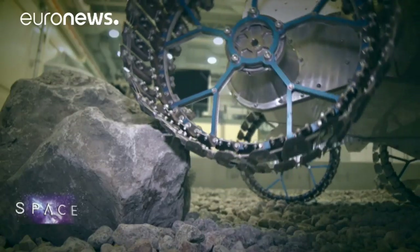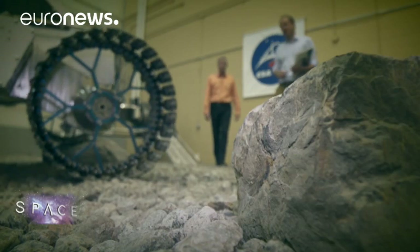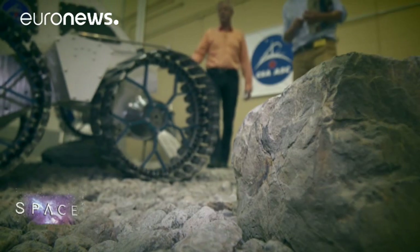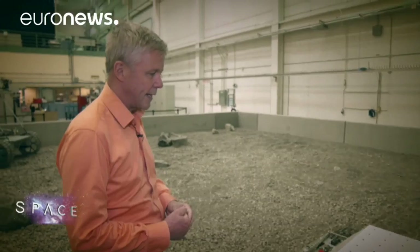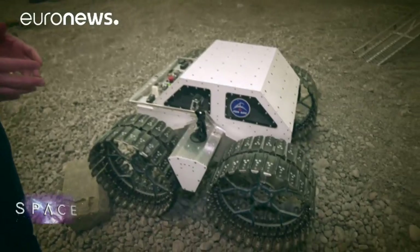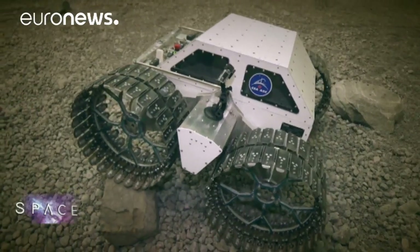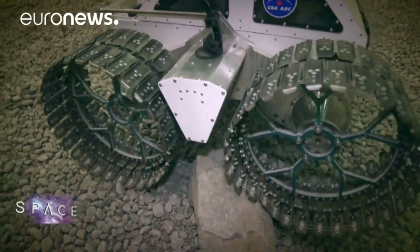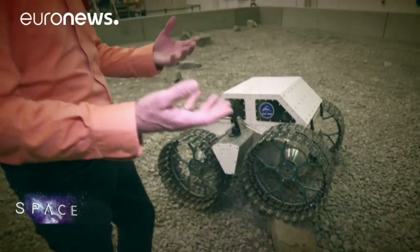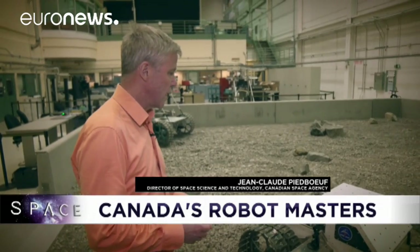While daily operations of Canadarm continue, CSA engineers are also working on robot rovers for the Moon and Mars. This is a rover just designed with a Canadian company, aiming for planetary exploration. You have to find wheels that can adapt and resist extreme cold — it can be minus 150 to minus 200 degrees — so rubber wheels don't work. The rover has to be able to adapt to obstacles and be really tough.